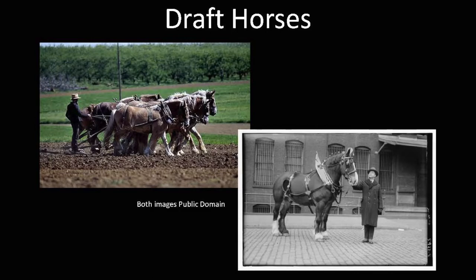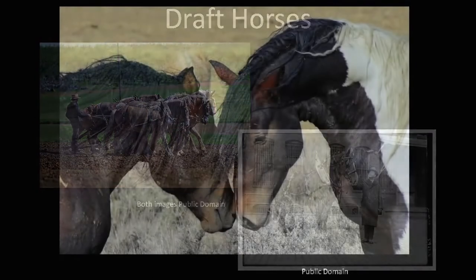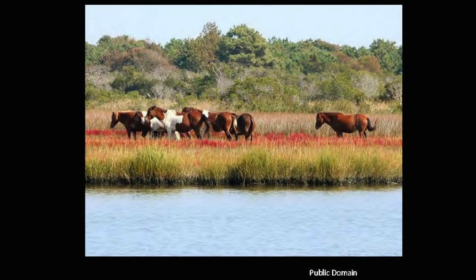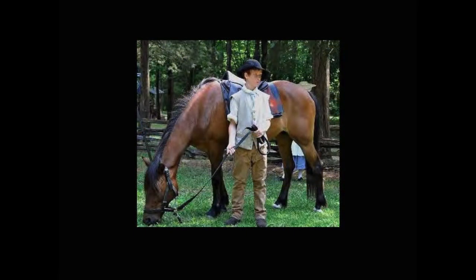Many descendants of those original Spanish horses that came over with Columbus are still with us today. The Mustang, the Chincoteague, and South Carolina's own state heritage horse, the Marsh Tacky, can all trace their lineage back to the first European horses to arrive in North America, and all have been important to our history.